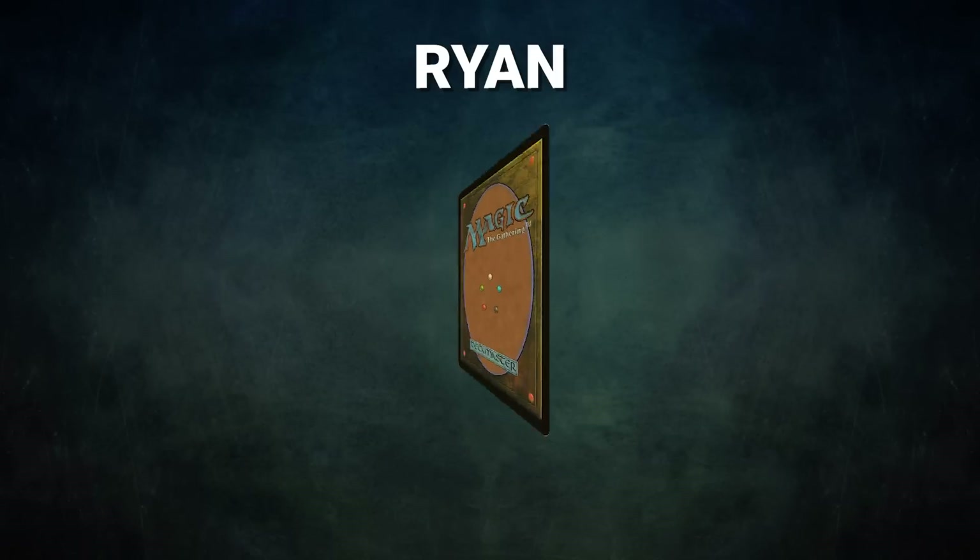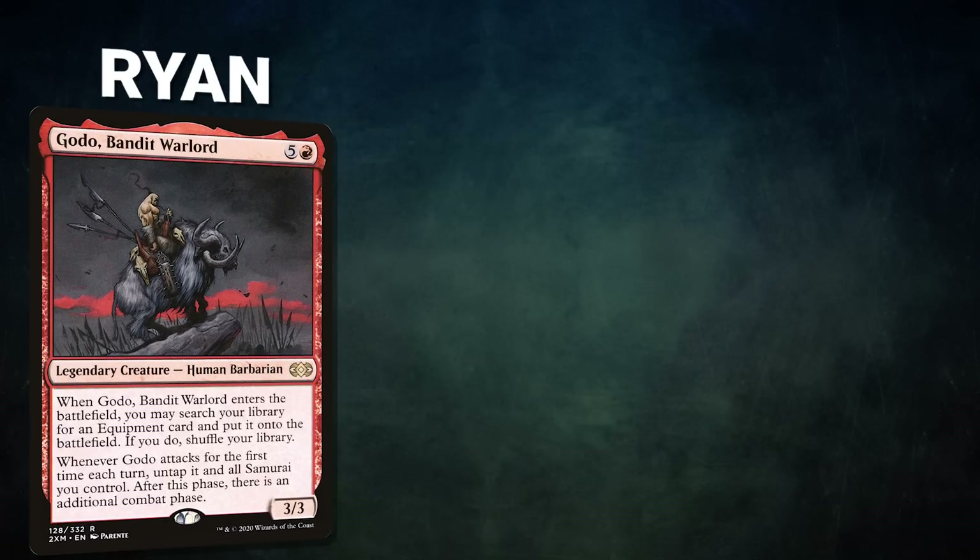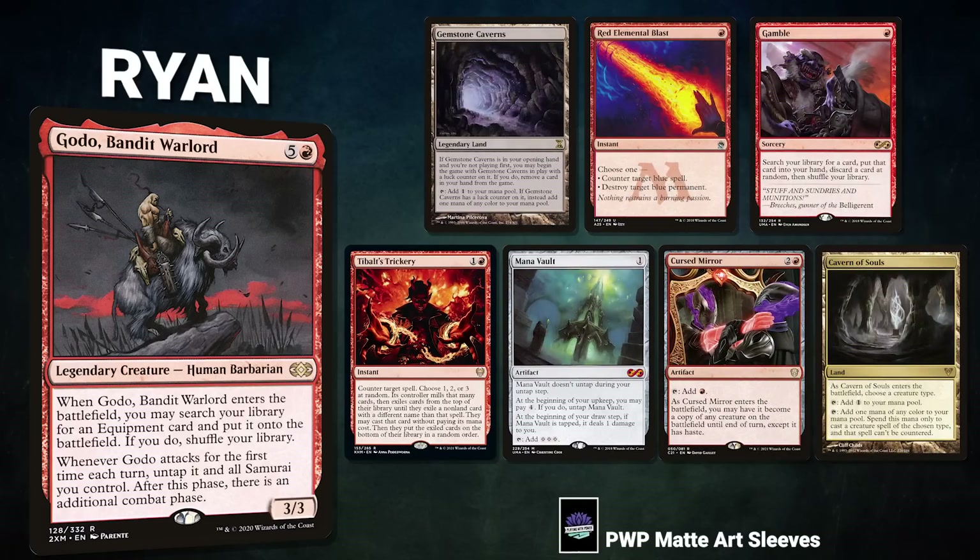After that, we have Ryan, piloting his classic deck, Golos, Tireless Pilgrim — wait, Ragavan, Nimble Pilferer — actually, Godo, Bandit Warlord. Ryan and Godo are a tale as old as time. Godo is one of CEDH's most classic decks: cast Godo, tutor Helm of the Host onto the battlefield, and swing for the win. Ryan's opening hand contains a Gemstone Caverns, Red Elemental Blast, Gamble, Tibalt's Trickery, Mana Vault, Cursed Mirror, and a Cavern of Souls.